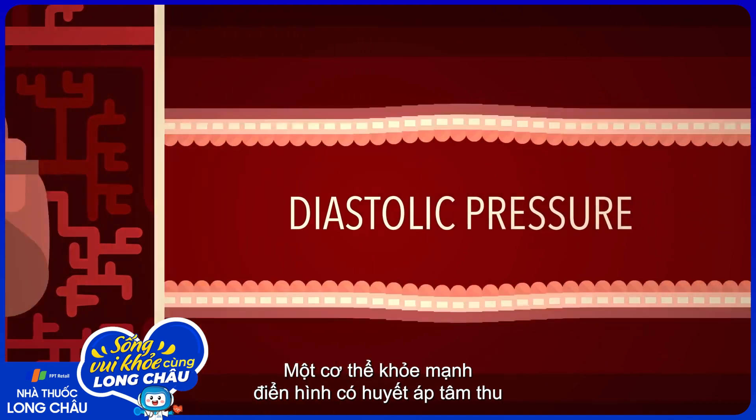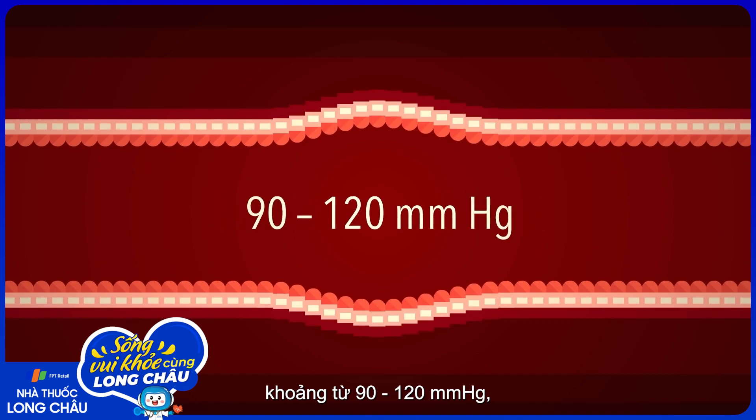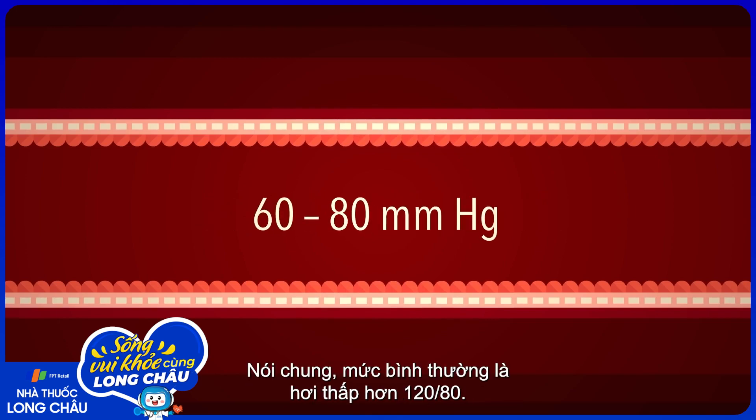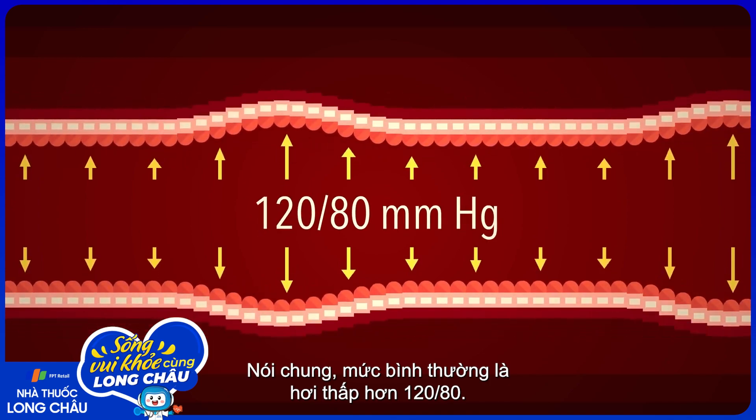A typical healthy individual produces a systolic pressure between 90 and 120 millimeters of mercury, and diastolic pressure between 60 and 80. Taken together, a normal reading is a bit less than 120 over 80.